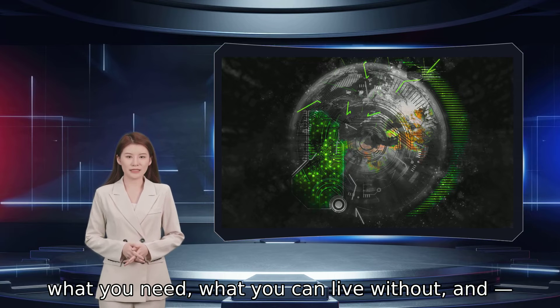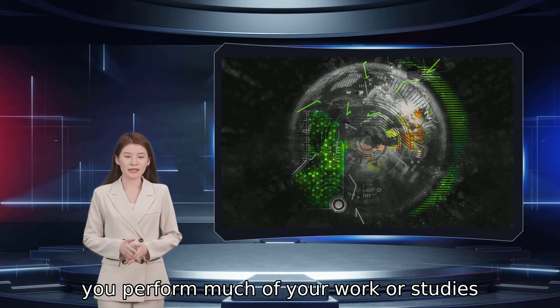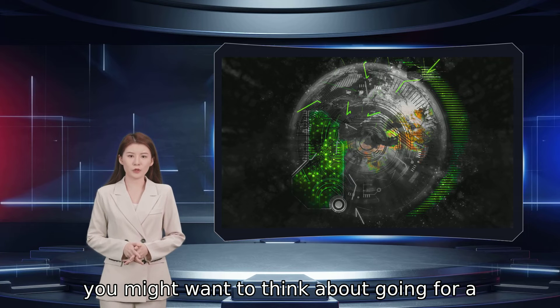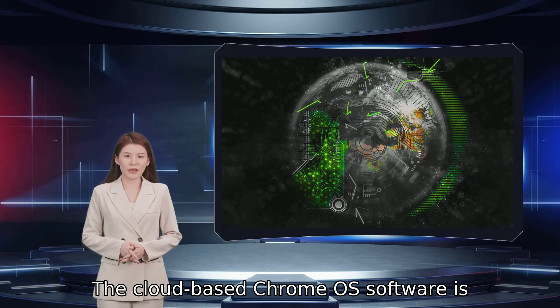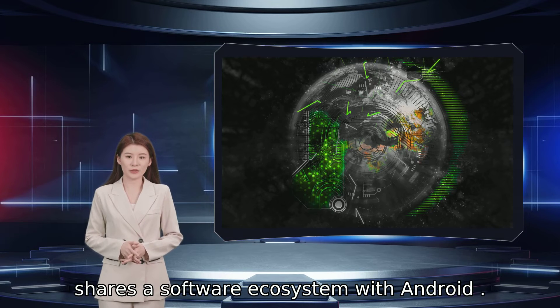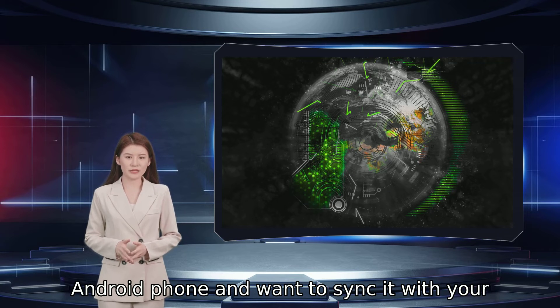Before you dive in, determine what you need, what you can live without, and most importantly, what you are actually willing to spend. Most people use Windows laptops, but if you perform much of your work or studies online, or you are on a really tight budget, you might want to think about going for a Chromebook instead. These Chrome OS-powered computers have become really popular lately thanks to their simplicity and value. The cloud-based Chrome OS software is great for working online, and it now also shares a software ecosystem with Android — worth considering if you own an Android phone.